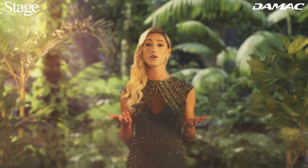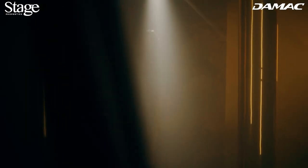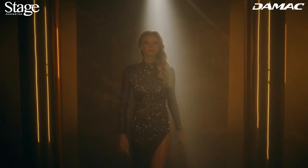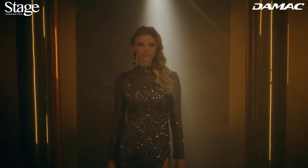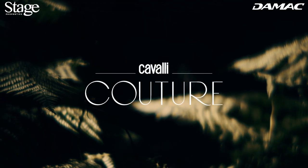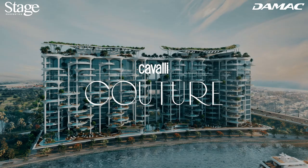The place in which we live mirrors who we are. Make sure that place reflects you — make it a place where opulence flows freely. Make it Cavalli Couture.